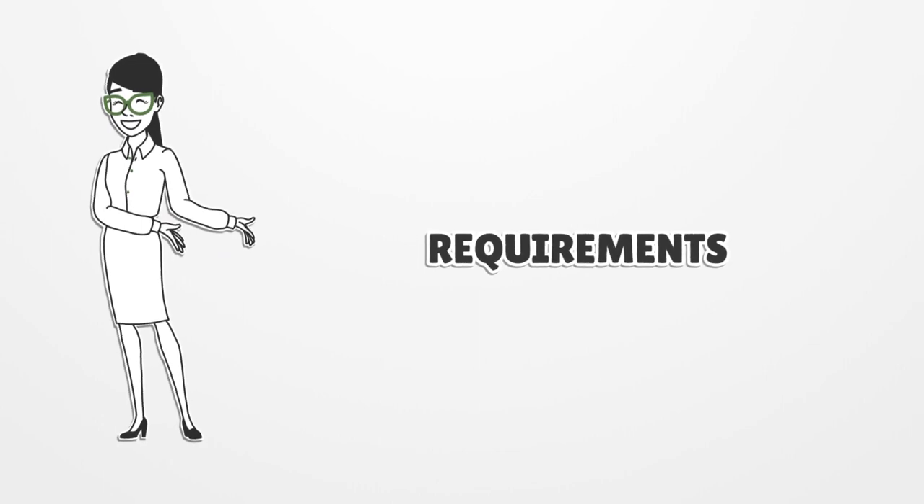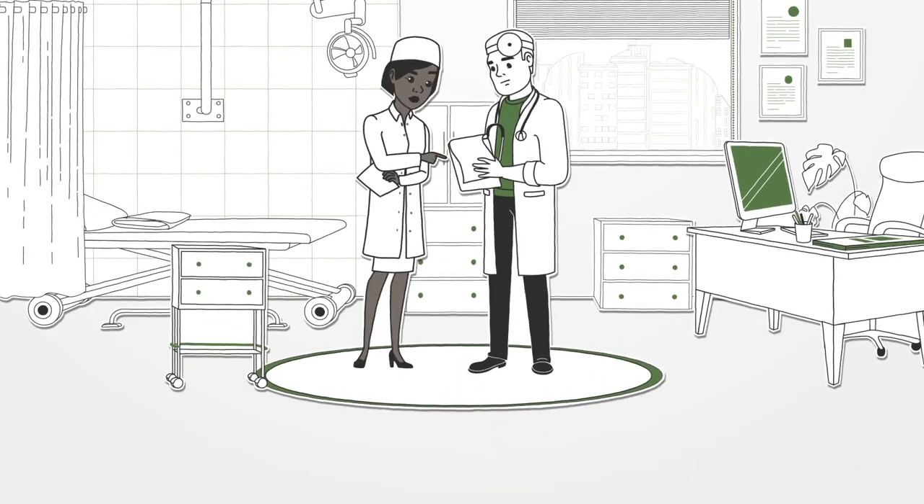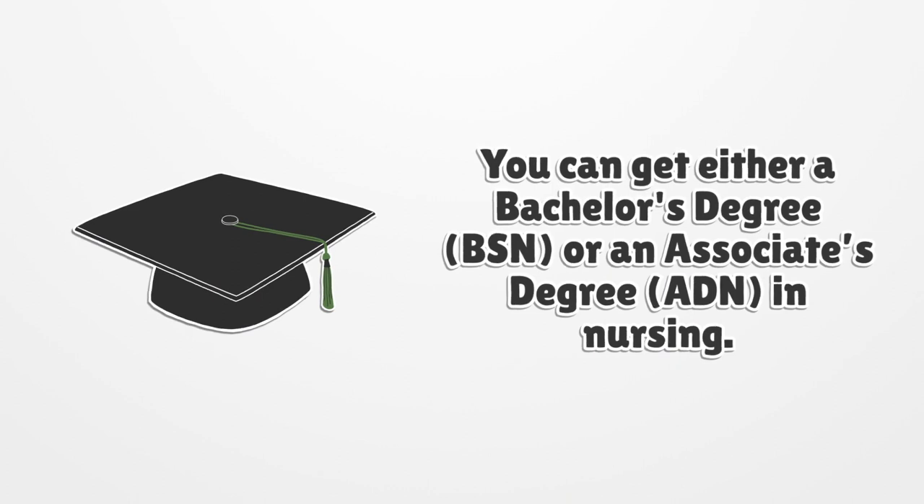Requirements. To become a licensed nurse in the state of Nebraska, you can get either a bachelor's degree or an associate's degree in nursing.